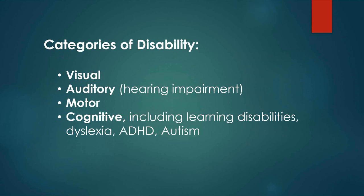There are four main categories of disabilities that we deal with: visual; auditory, which is hearing impairment primarily; motor, which includes any physical limitations in fine or gross motor abilities; and cognitive, which includes a long list of learning disabilities including dyslexia, ADHD, and the autism spectrum.